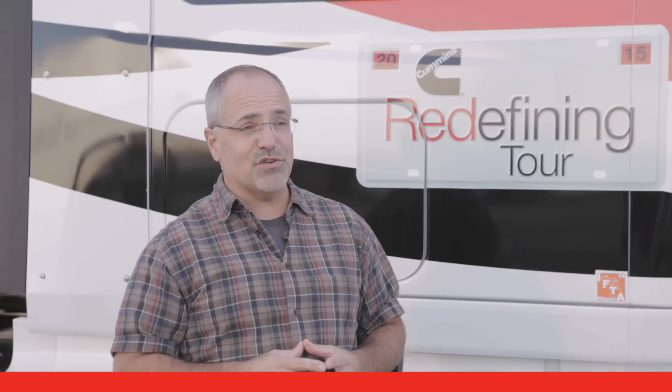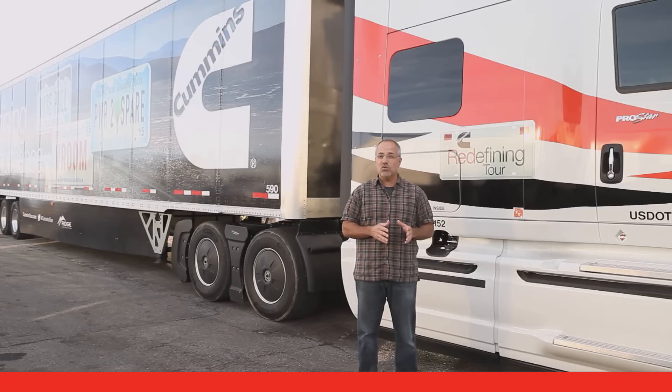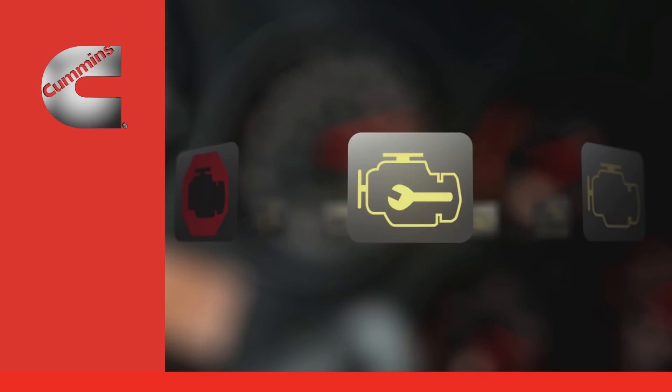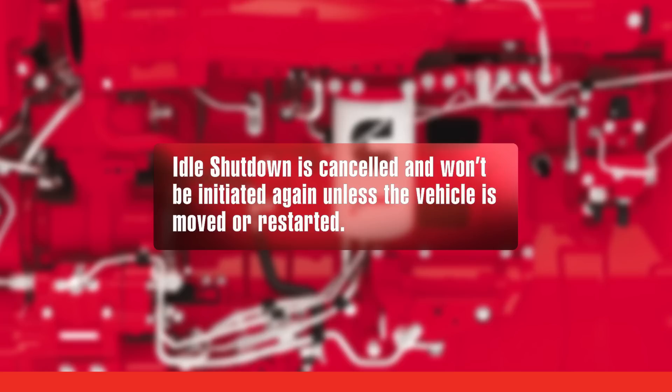The time to shut down is programmable based on the requirements of your fleet. If your fleet has enabled it, you may use a manual override of idle shutdown. During the last 30 seconds of programmed idle time, the amber warning light will flash. If you touch any pedal during this time, idle shutdown is canceled and won't be initiated again unless the vehicle is moved or restarted.